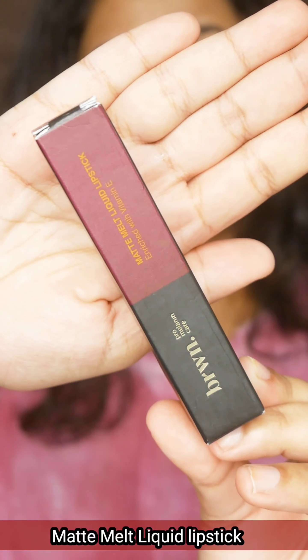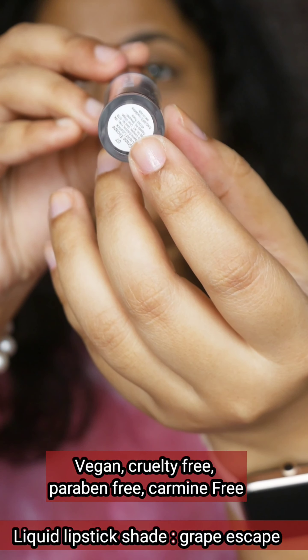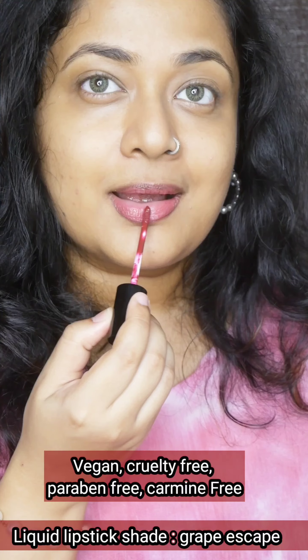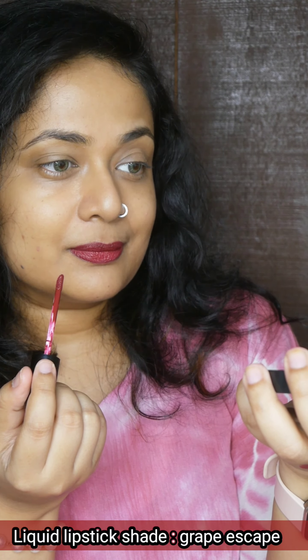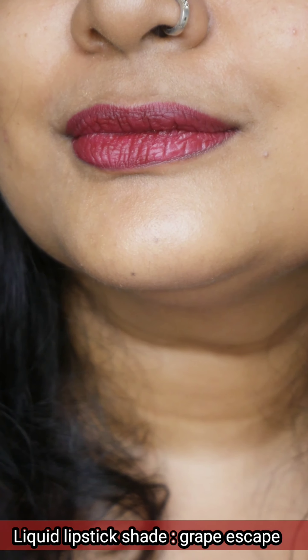There are two types of lipsticks. I'm going to try a liquid lipstick — the Matte Melt Liquid Lipstick. There is no carmine and there are 7 shades available. I chose a slightly deeper shade called 'Grape Escape' — it is vegan, cruelty-free, and paraben-free. It's a beautiful shade, great for bridal wear or a night party. If you apply liquid lipstick, you need to exfoliate, but it is not excessively drying. It is transfer-proof, waterproof, and full-coverage. Application-wise it is easy and very affordable.